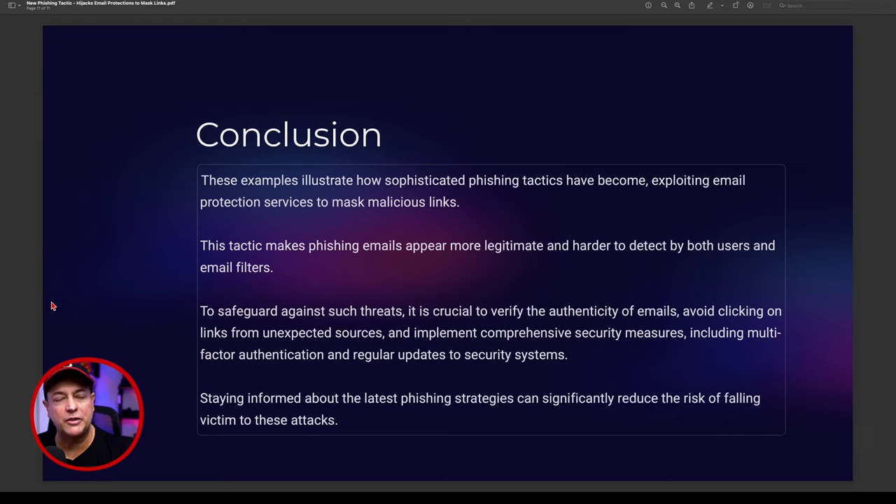When forcing people to connect to something, enable additional services like MFA. The best thing you can do is stay informed about the latest phishing strategies — this will significantly reduce the risk of becoming a victim or having your company be manipulated into a false sense of security. I wanted to give you a quick roundup on this new technique: masking hyperlinks as protection service links, active since May 2024.